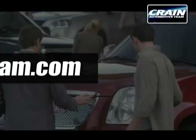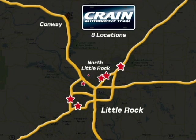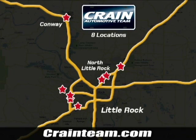Visit us anytime at Craneteam.com. Go, go, go — Craneteam's got em! Craneteam.com.